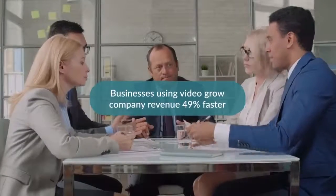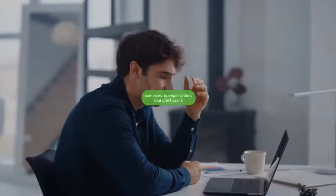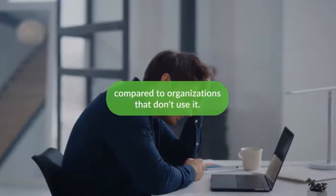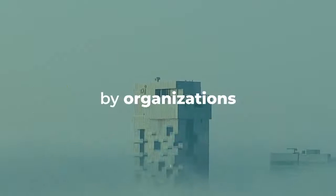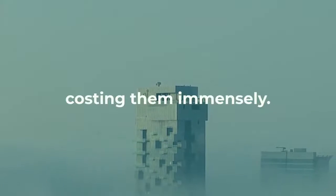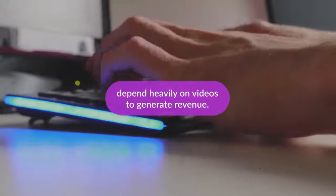Businesses using video grow company revenue 49% faster year over year compared to organizations that don't use it. That is a staggering amount of income lost by organizations that don't prioritize video content, costing them immensely. So we know that high-revenue businesses worldwide depend heavily on videos to generate revenue.